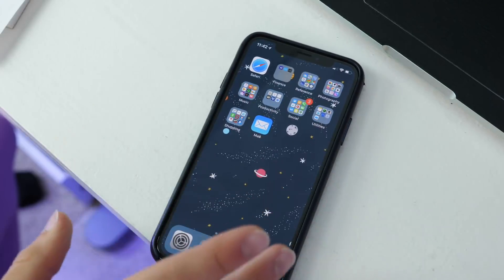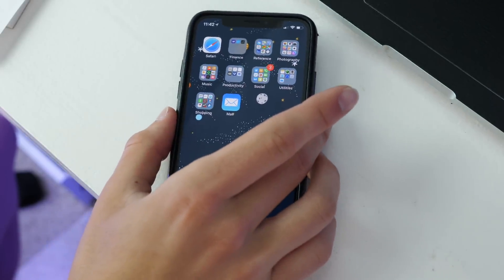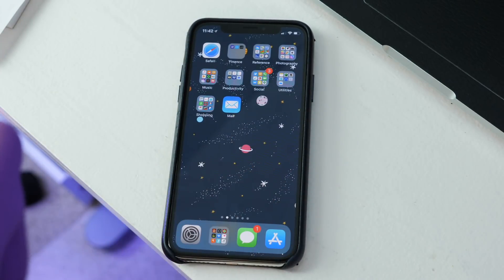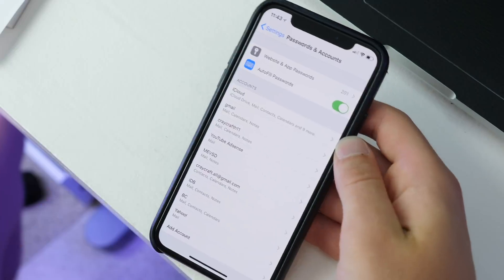A new feature is the ability to use your iPhone or Apple Watch as a student ID — for getting into your dorm, paying for things, and your meal plan at universities. Currently there are only about six universities that support it, including Duke and Alabama. That should be coming to more schools soon.